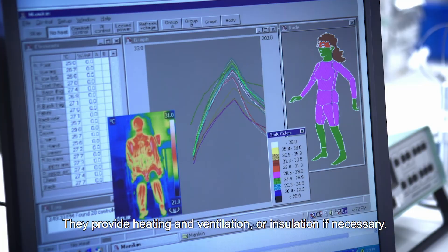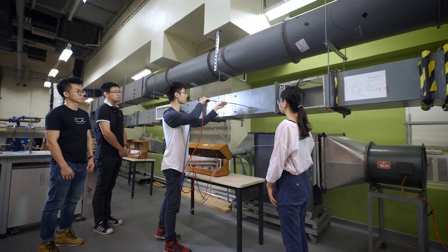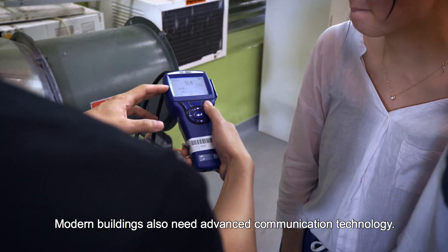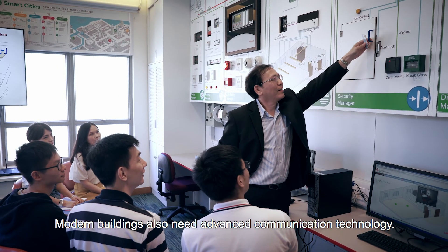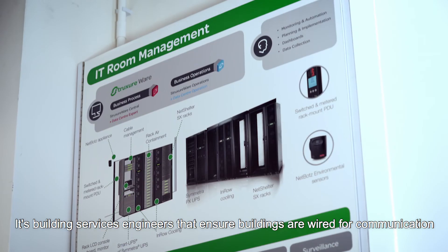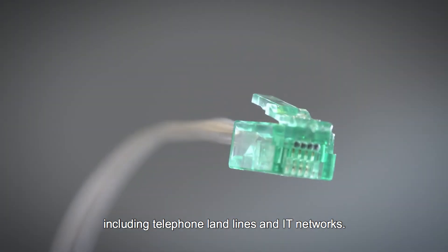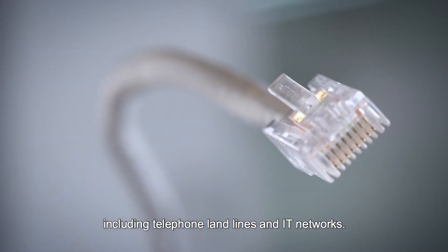They provide heating and ventilation or insulation if necessary. They provide air conditioning and other cooling applications. Modern buildings also need advanced communication technology. It's building services engineers that ensure buildings are wired for communication, including telephone landlines and IT networks.